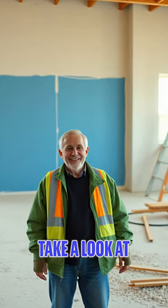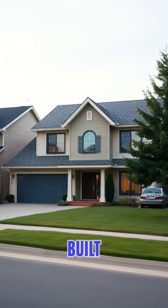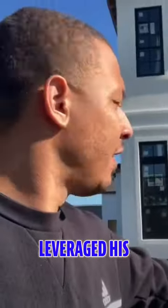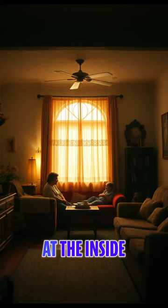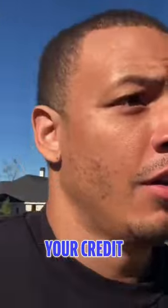Peace and welcome back to another video with Credit Healing LLC. Today we're going to take a look at one of my client's houses. This is a house that he built from the ground up — he's currently building it from the ground up. His name is Patrick Jackson. He took our program and leverages credit. He has money as well, but he leveraged his credit to build a nice home for his family. We're going to take a look at the inside to show you what you can do with leveraging your credit. Let's go inside right now.